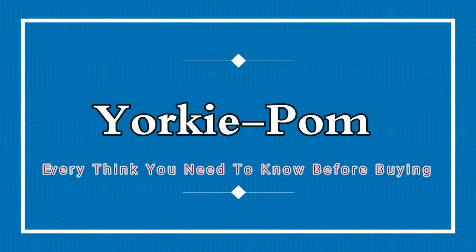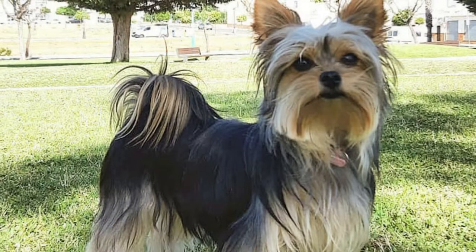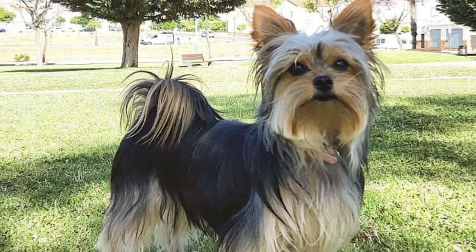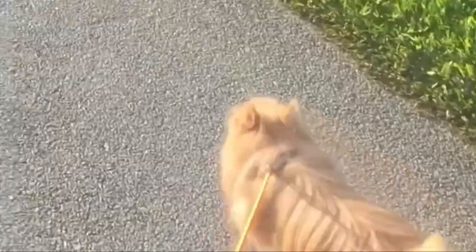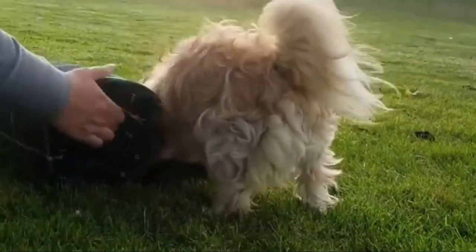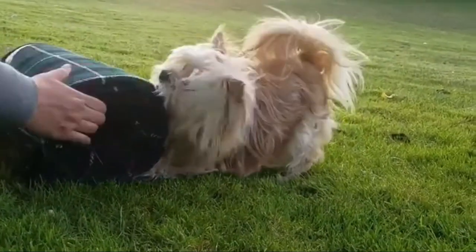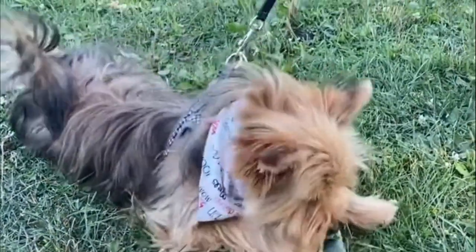Origin: The exact origins of the Yorkie Pom breed are unknown, because hybrid dogs have been in existence for many years. Chances are there have been more than a few mischievous Yorkies and Pomeranians that got together and produced unplanned mixed-breed litters before designer dogs were even a thing.